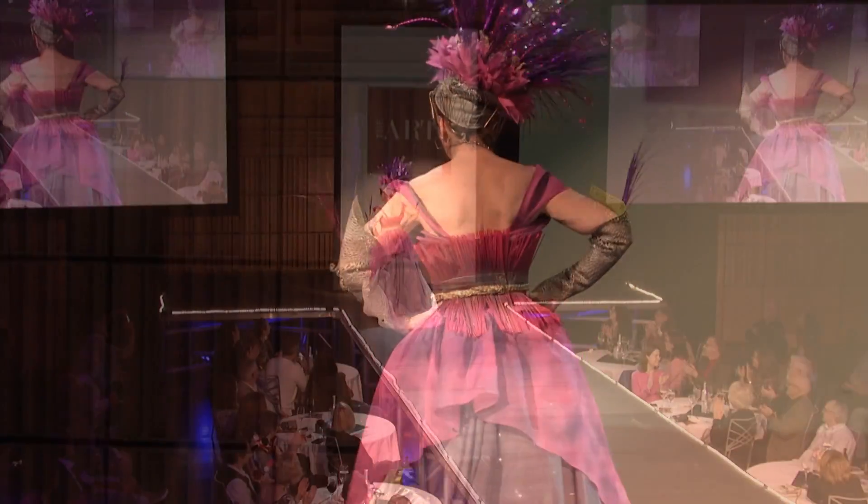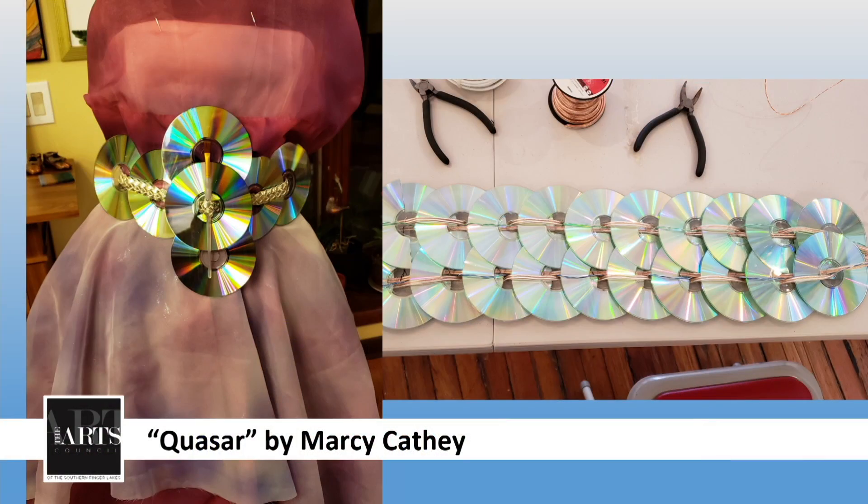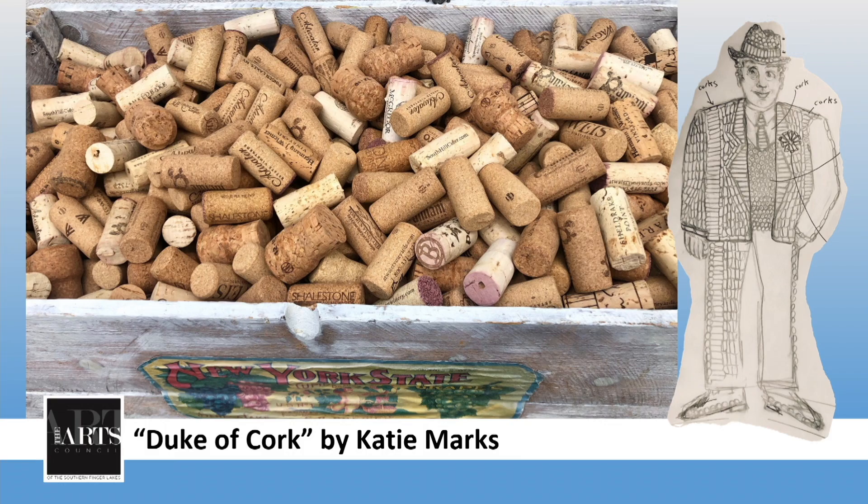Marcy Cathy is the designer and the model, and definitely has a lot of energy. For all you wine drinkers, you're going to love this next one.